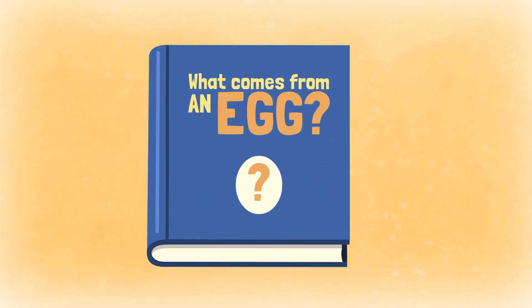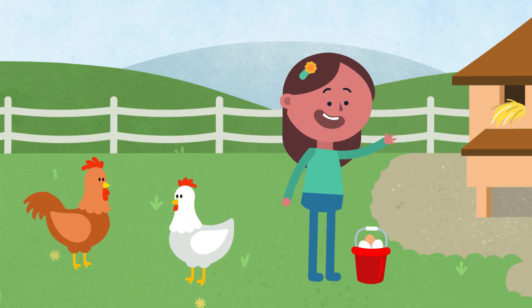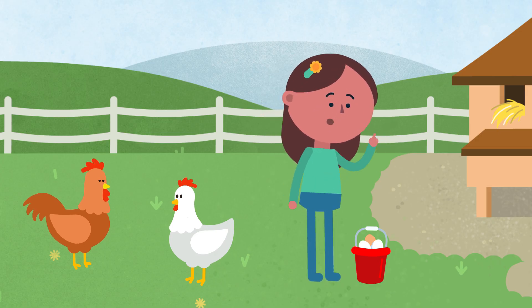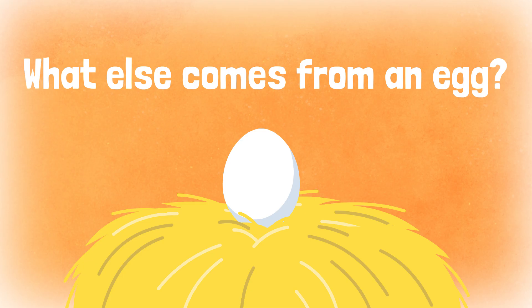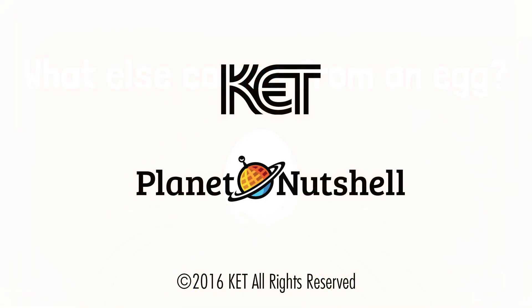Time to shut the book and go feed the chickens. See you later, alligator. Oh, did you know alligators come from eggs too? What else comes from an egg?